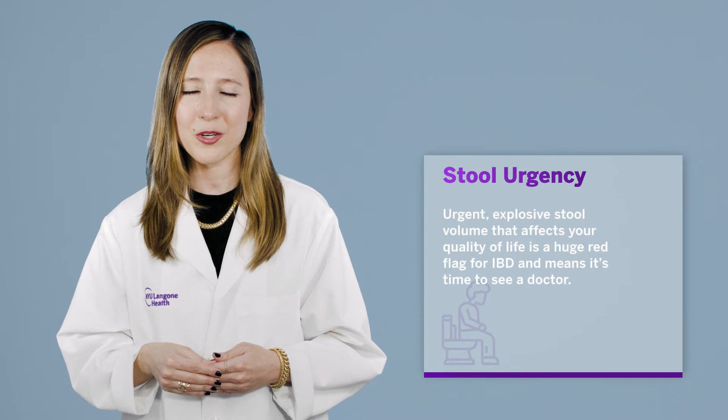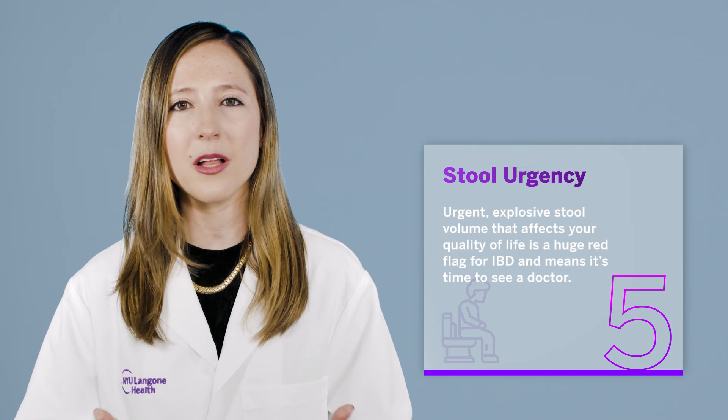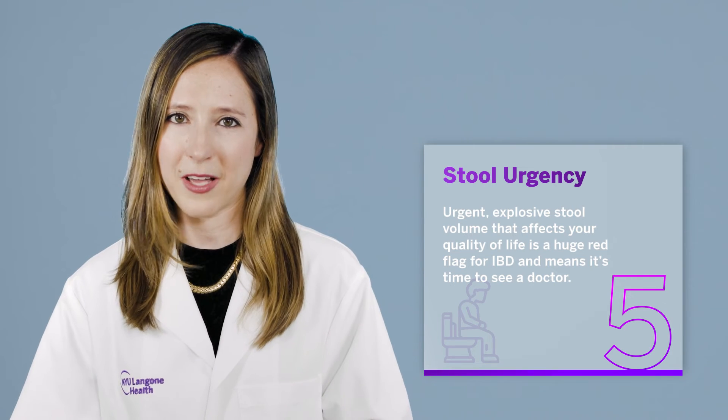Symptom five: stool urgency. Urgent, explosive stool volume that affects your quality of life is a huge red flag for IBD, and it means it's time to see a doctor.